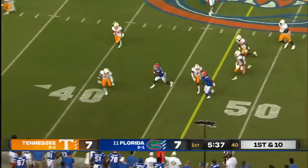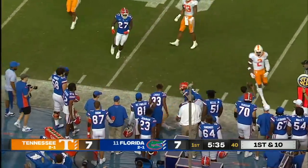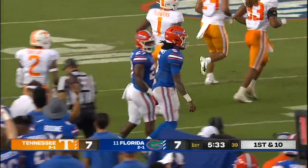Jones is able to get free — he's like having another running back in the backfield — as he crosses midfield and he'll move the chains again for the Gators.